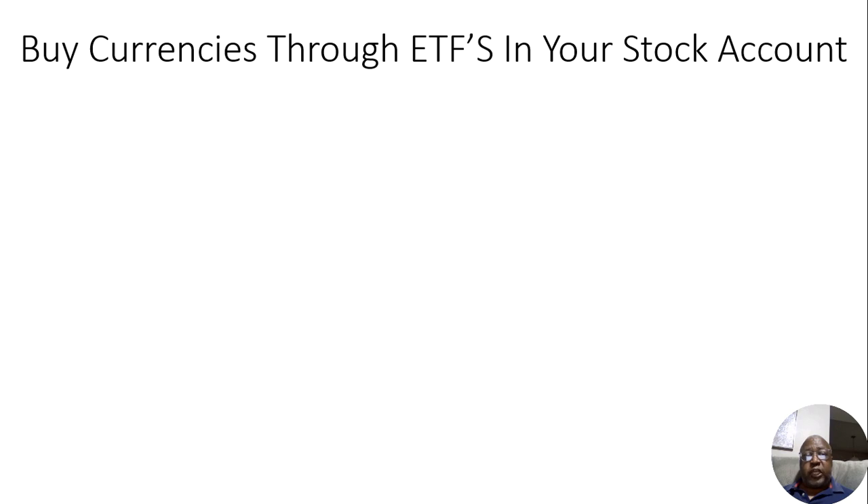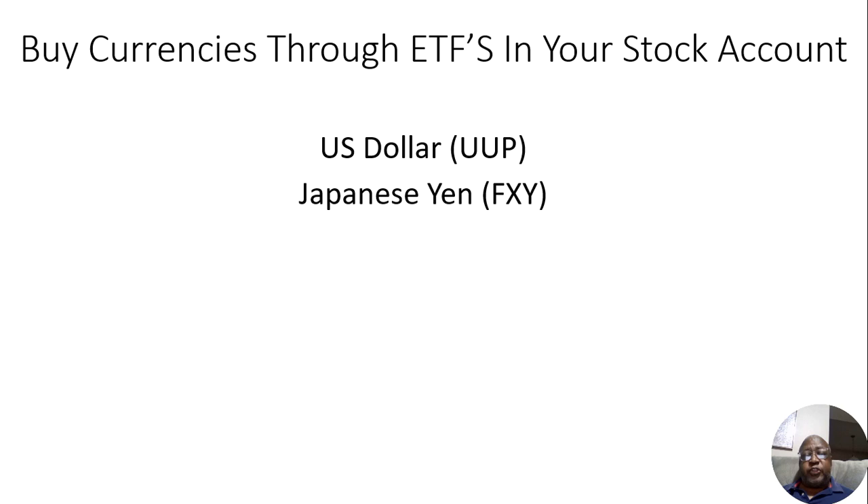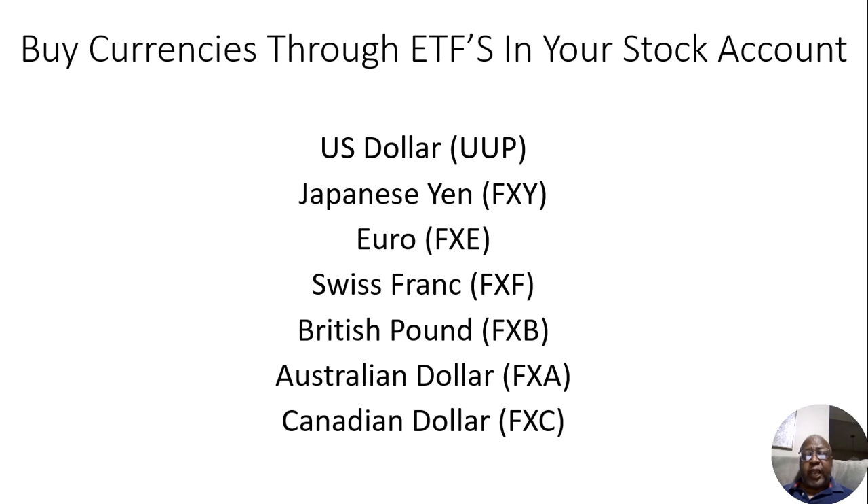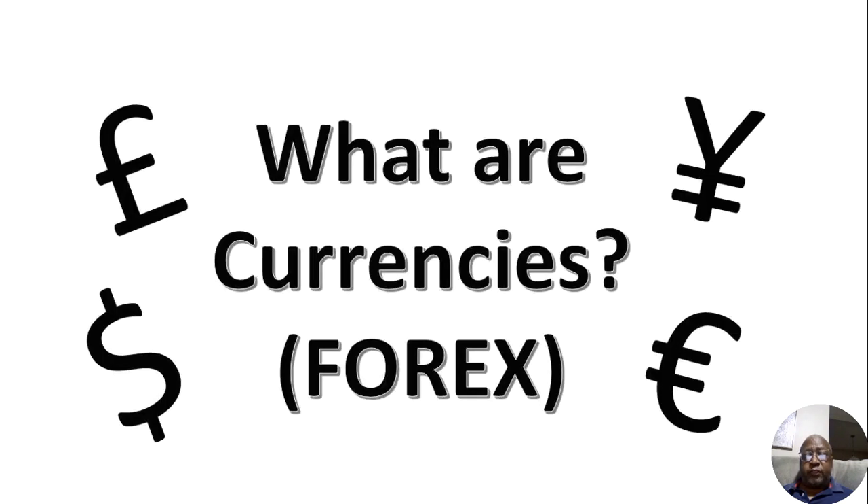Let's look at different types of currencies that you can get, which are the U.S. dollar, the Japanese yen, the euro, the Swiss franc, the British pound, the Australian dollar, and the Canadian dollar — and there are others out there as well.